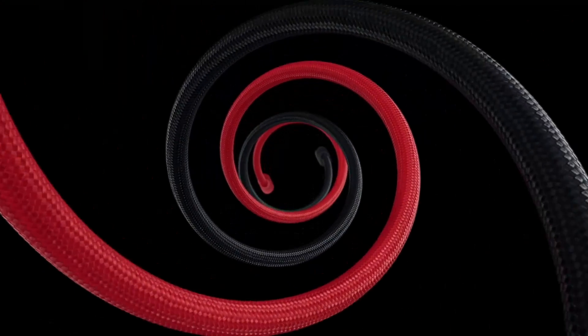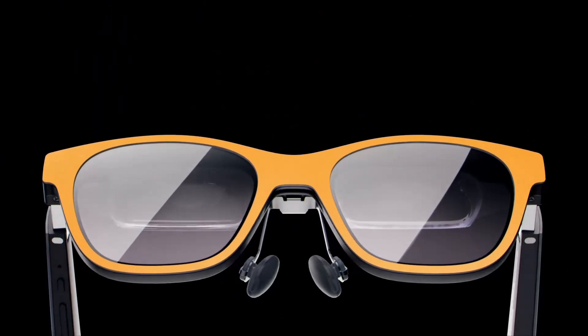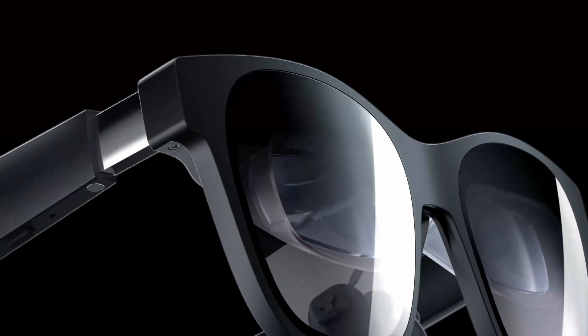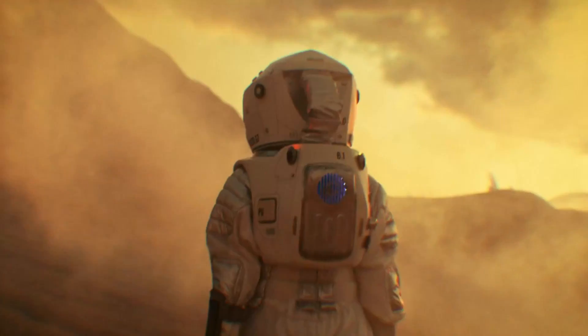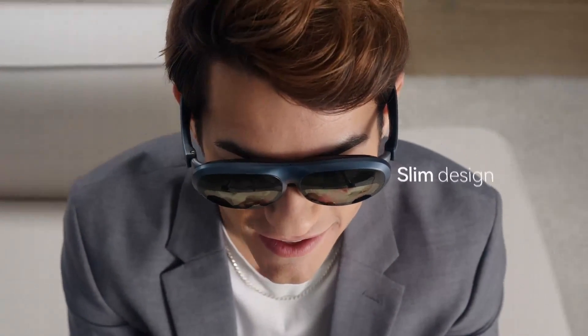Ultimately, your choice will depend on your specific needs, preferences, and budget. Whether you prioritize cutting-edge technology, affordability, or a balanced approach, one of these models will likely meet your expectations and enhance your AR or XR experience. Each of these models has its strengths, and your decision should consider your priorities in terms of design, display quality, performance, connectivity, and budget.